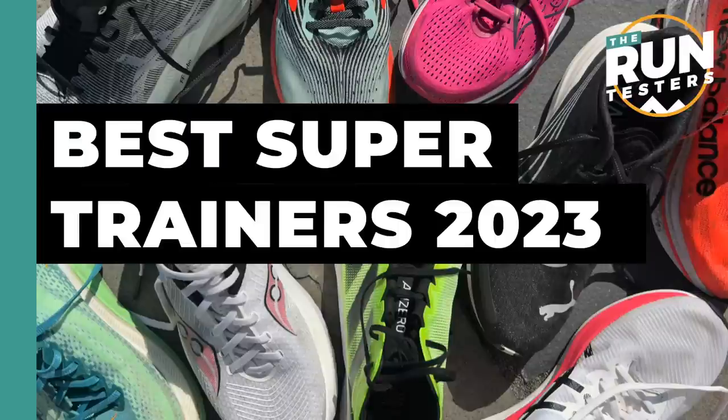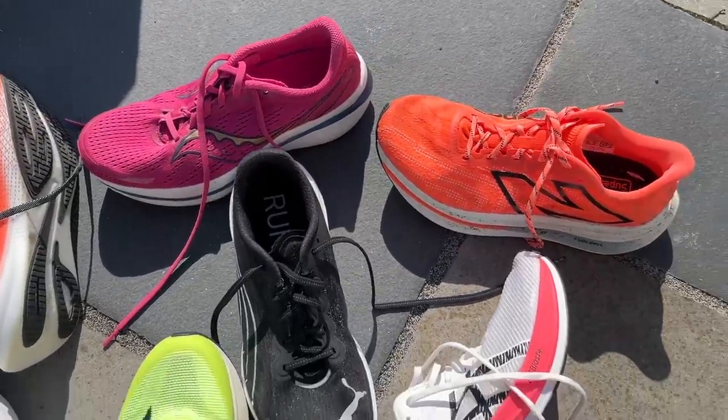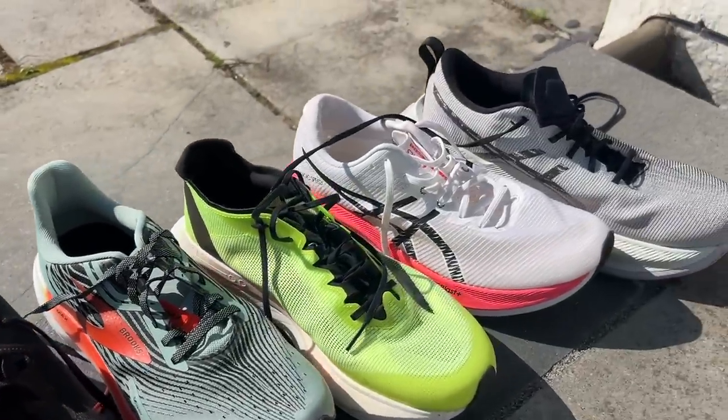Let's start with a quick explanation of what a super trainer is. Broadly speaking, they are daily training shoes that have used some of the tech from a brand's top carbon racing shoes and brought them into a training shoe — whether that's the foams or things like carbon plates or rods in the case of Adidas — things that elevate the performance of the shoe beyond what you'd normally expect from a daily trainer.